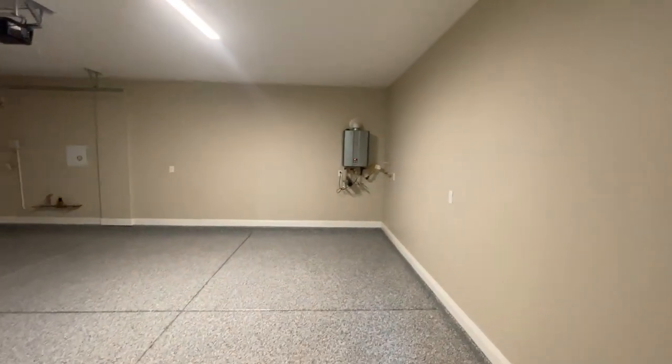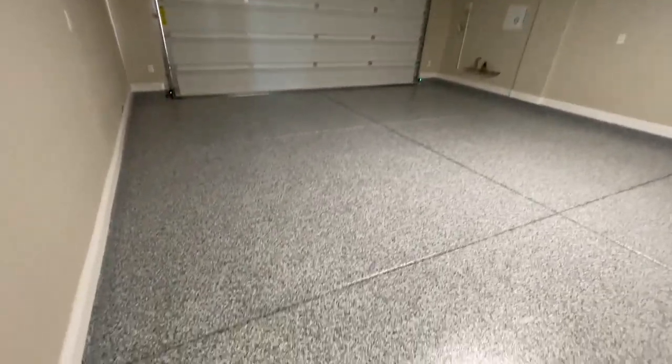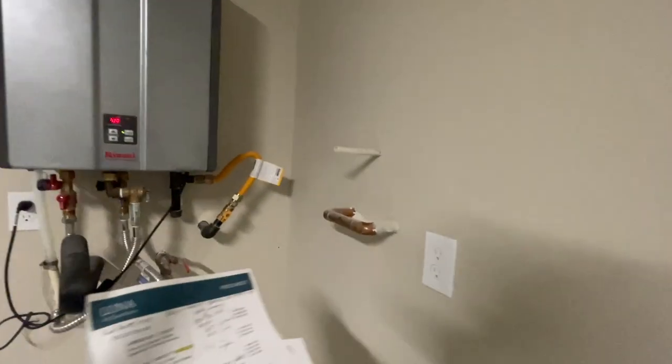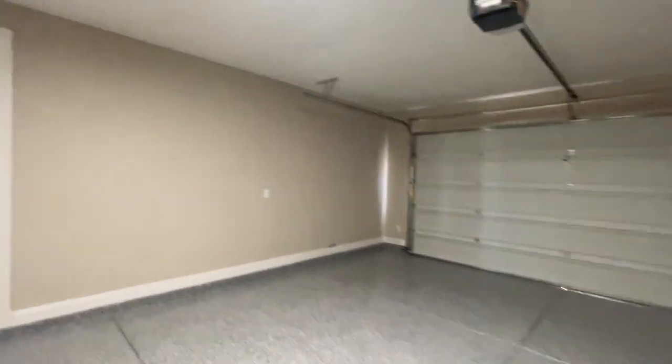Every home in this community is going to have a tankless water heater. I'm sure that getting the epoxy flooring is an upgrade, and also I'm sure having the water softener loop plumbed is an upgrade as well. All the homes here in this community have fire sprinklers, which is nice.